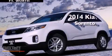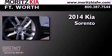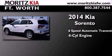This is a brand new 2014 Kia Sorento. This crossover has a six-speed automatic transmission and an inline four-cylinder engine.